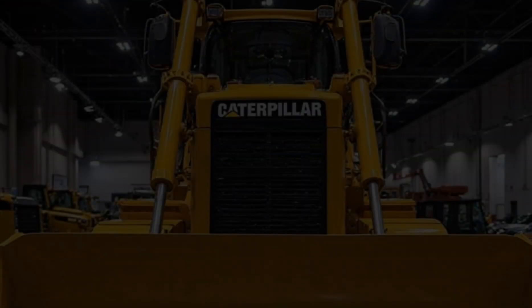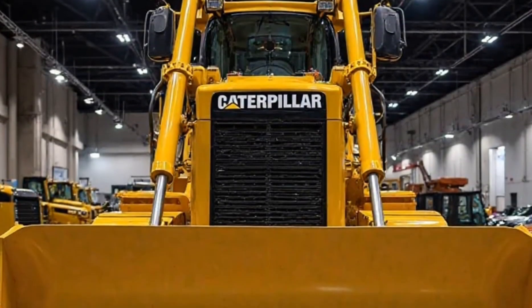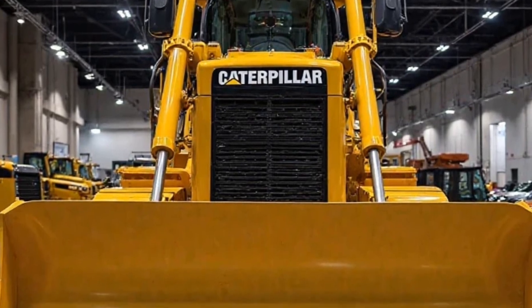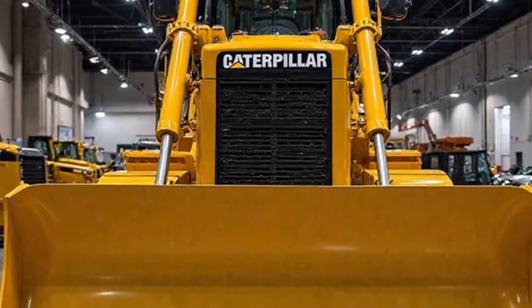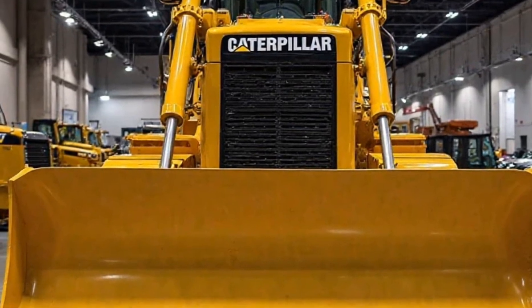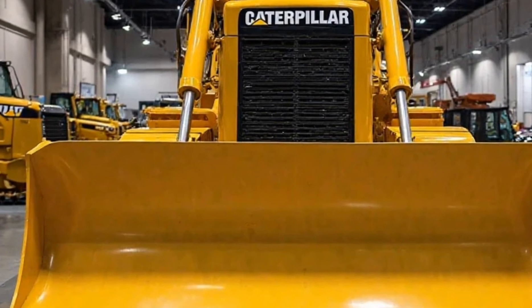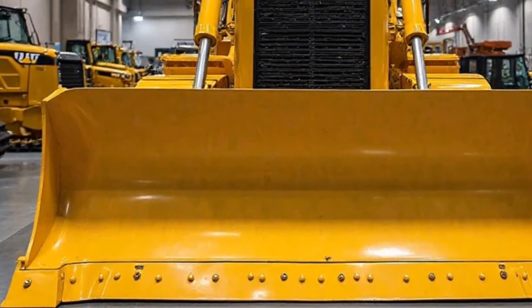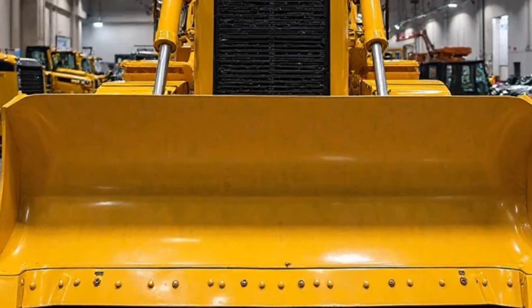Let's talk about what makes the 2025 D11 so special. Caterpillar has pushed the boundaries of innovation, delivering a machine that's not just powerful but also smarter and more efficient than ever before. It's designed to handle the toughest terrains, from massive mining sites to large-scale earthmoving projects.